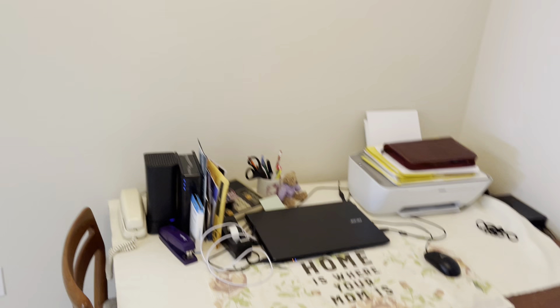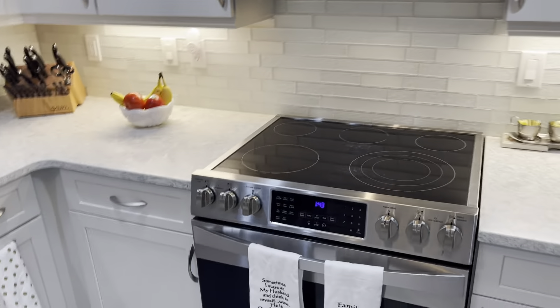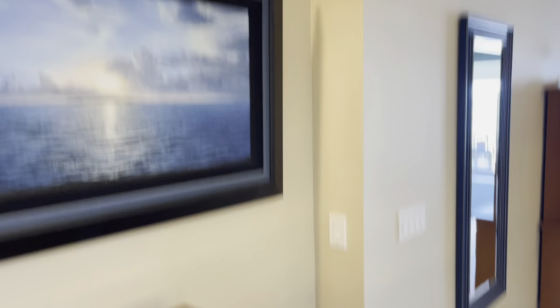This is a nice eat-in kitchen area with really nice inset ceilings. You have a kitchen fan, which is always nice, and the backsplash is beautiful — it's a glass subway tile. Really nice shaker cabinets, and again another really nice touch with the ceiling and a little built-in niche area.